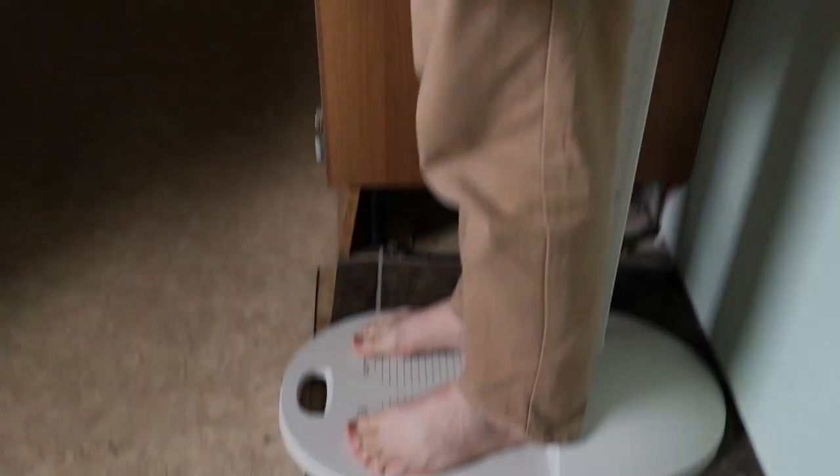But exactly how much height do they give us? Let's find out. But first, let's check our barefoot height.